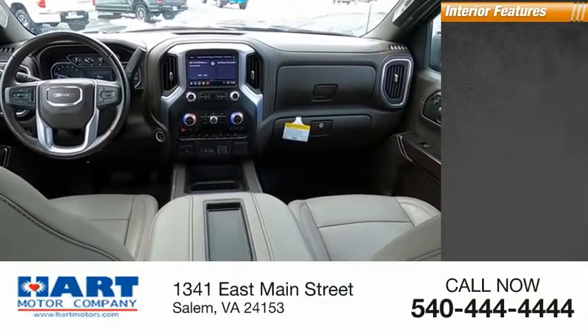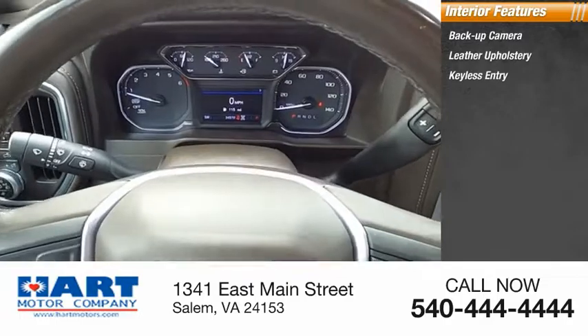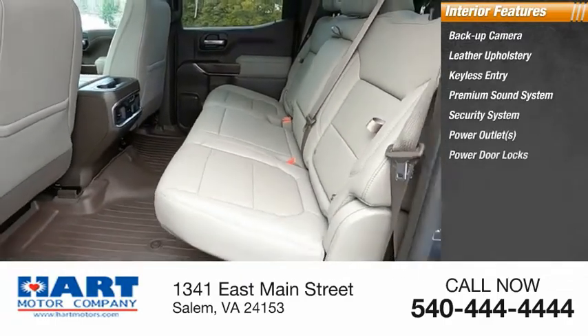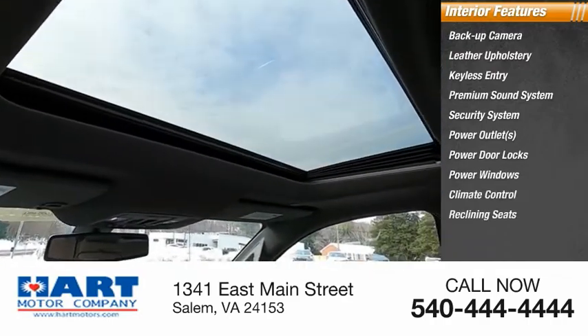Inside you'll find backup camera, leather upholstery, keyless entry, premium sound system, security system, power outlets, power door locks, power windows, climate control, and reclining seats.